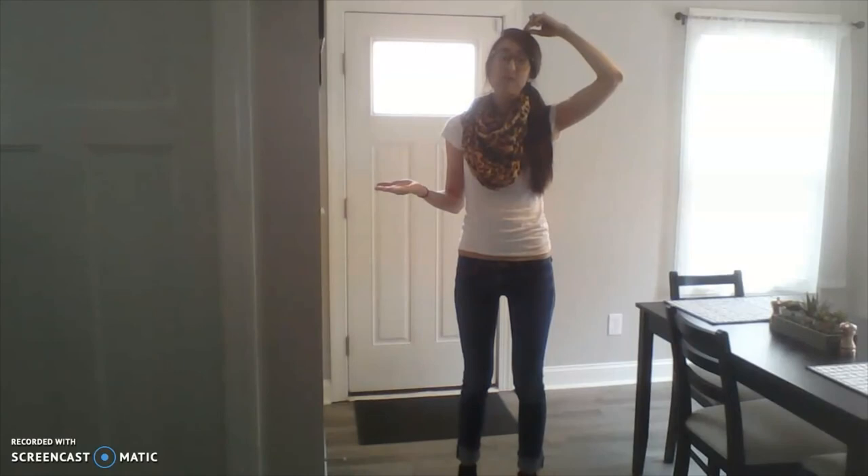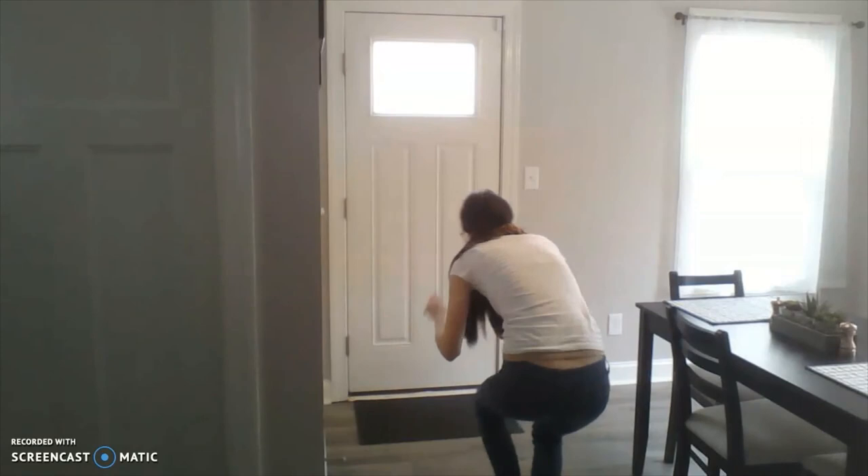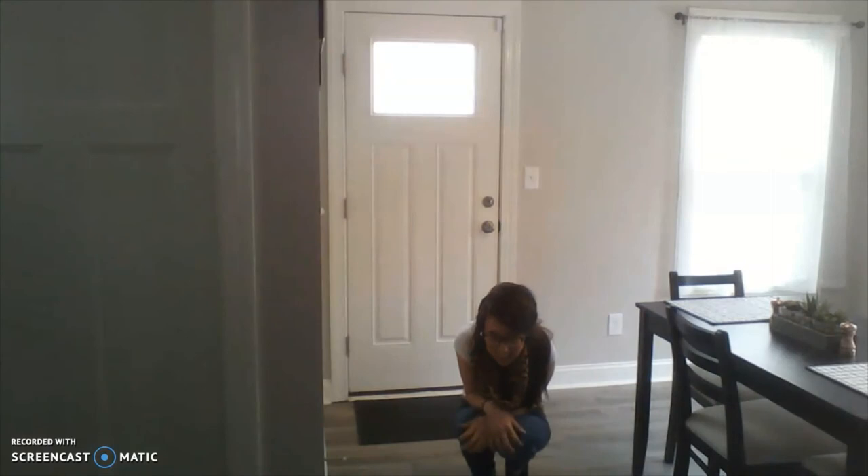And finally, we know that a caterpillar, to become a butterfly, it has to make a chrysalis, right? So we're going to sink down and spin around and pull that chrysalis up all around us. And we're going to hide out here for a while inside our chrysalis, and we might rock back and forth a little bit.